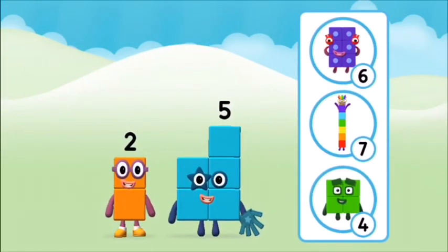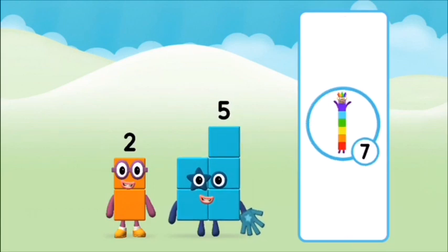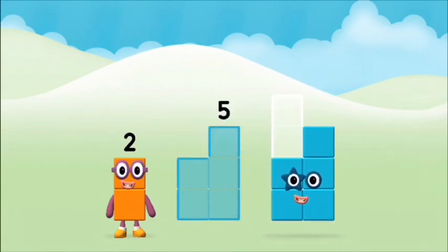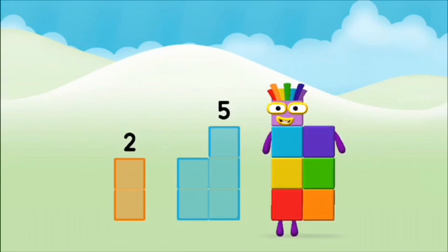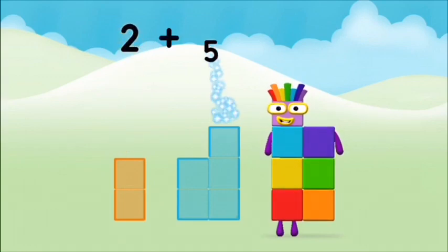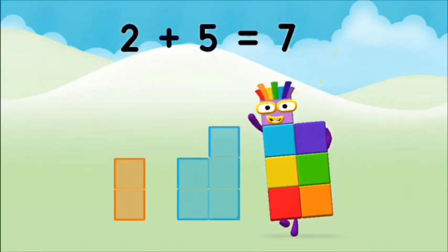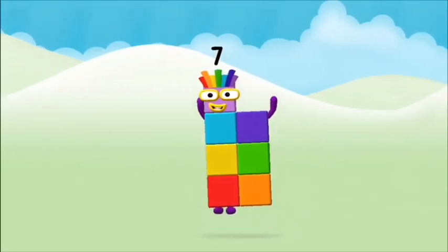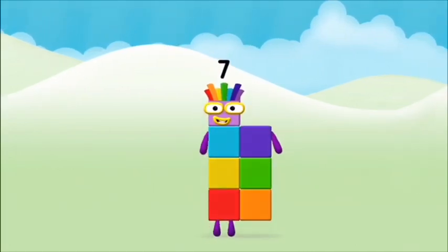Which number block do you think adding these together will equal? Great! Now can you add the number blocks together? 2 plus 5 equals 7! Great! You made number block 7!